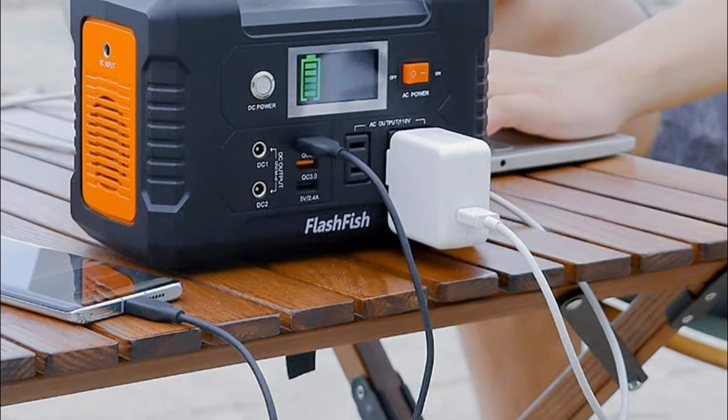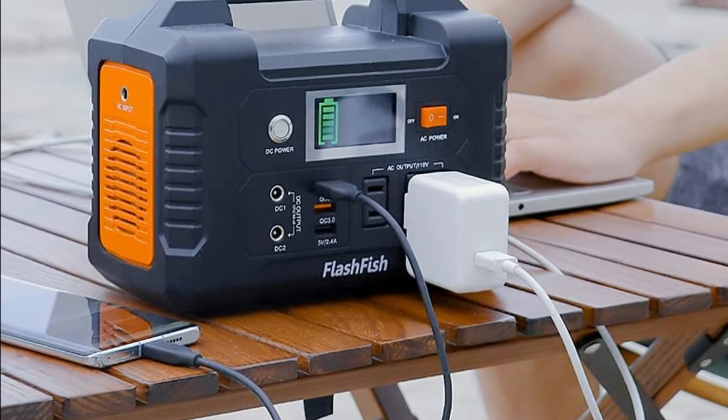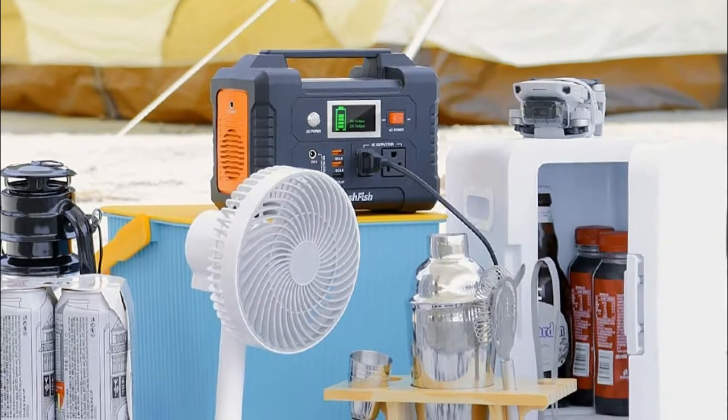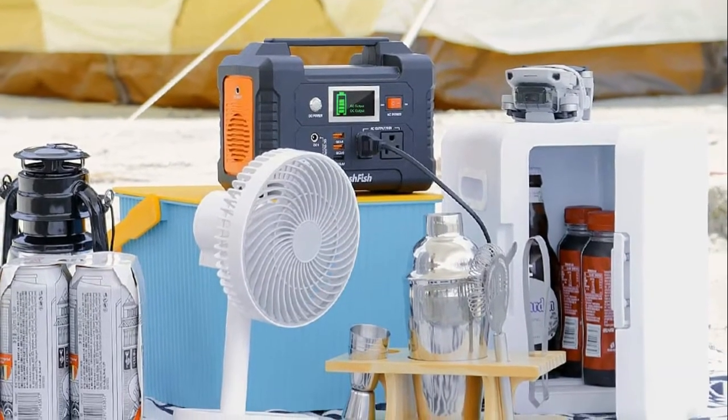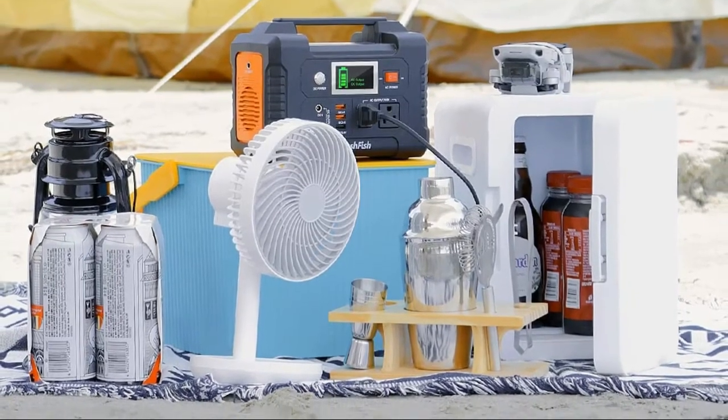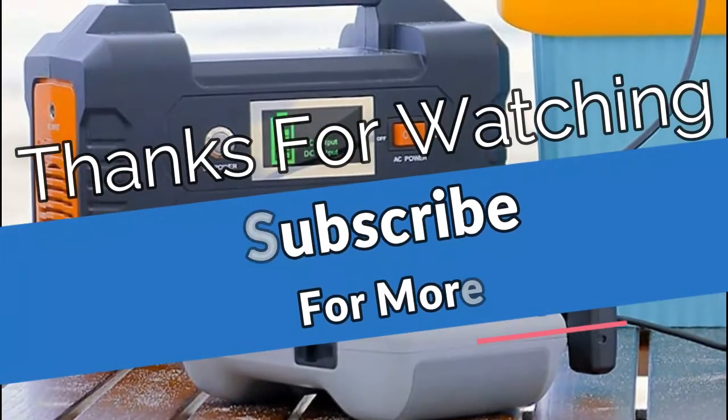The ultra-bright LCD screen lets you know the status of the battery pack even in low-light camping conditions. The Flashfish power station is equipped with a lithium battery pack and can be charged by a 15–24 volt solar panel, AC wall adapter, or car charger efficiently.